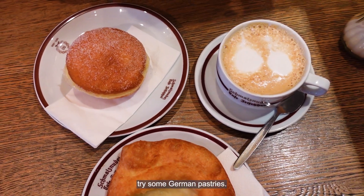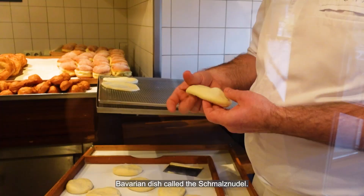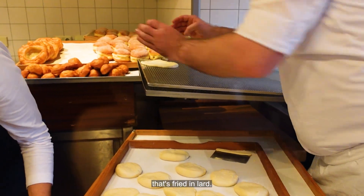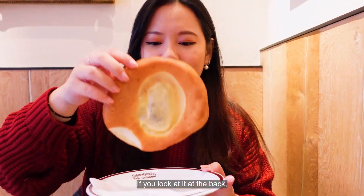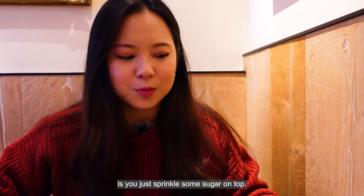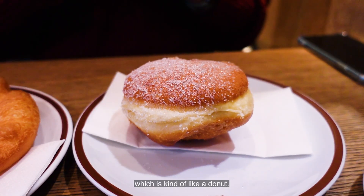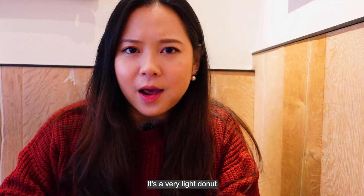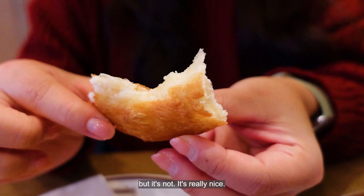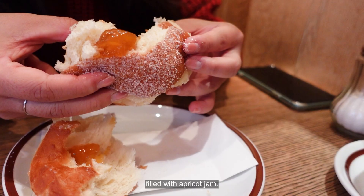Next on our list is to try some German pastries. We're here at Cafe Frischhut where they serve a Bavarian dish — it's basically a dough, kind of like a donut, fried in lard. It's very nice and airy; if you look at it from the back, you can see through it. You just sprinkle some sugar on top. We also got one filled with apricot jam — it's a very light donut, not greasy at all. They also serve the classic Krapfen, a German doughnut filled with apricot jam.